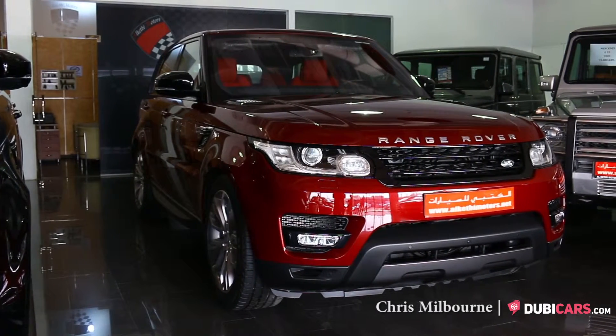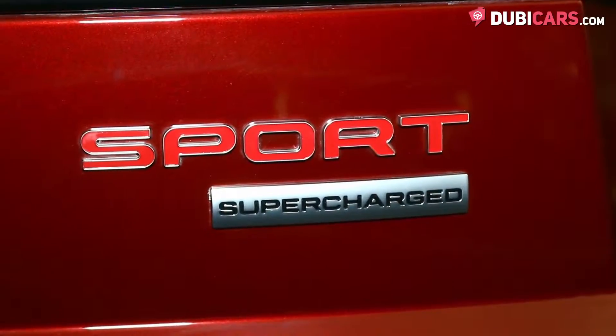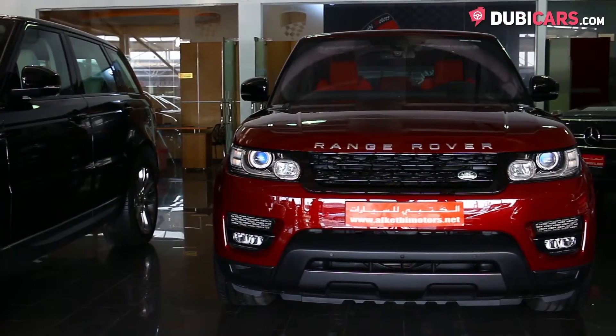Hello there, Chris here at Doobieguys.com, and this is a 2016 Range Rover Sport Supercharged for sale at Alketby Motors.